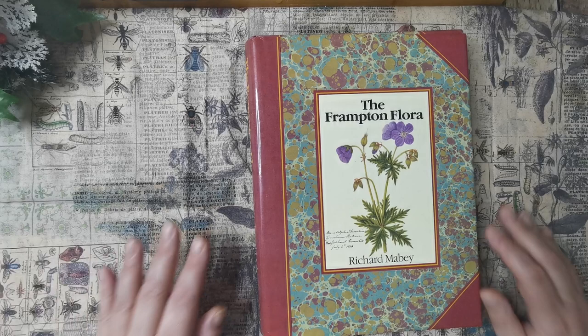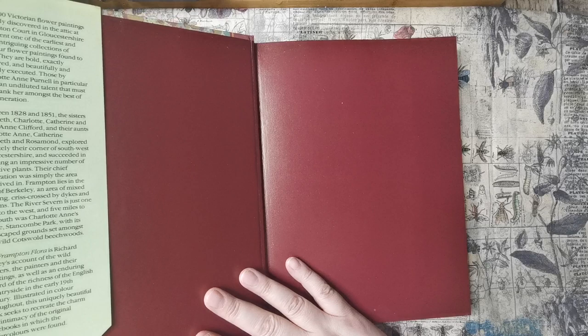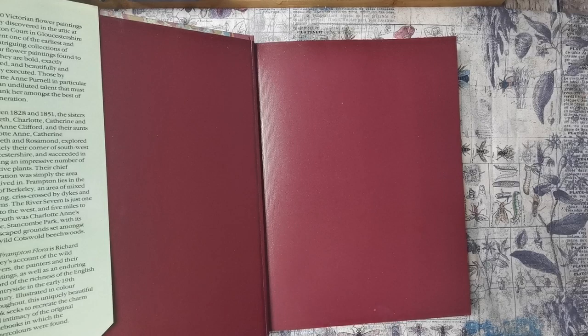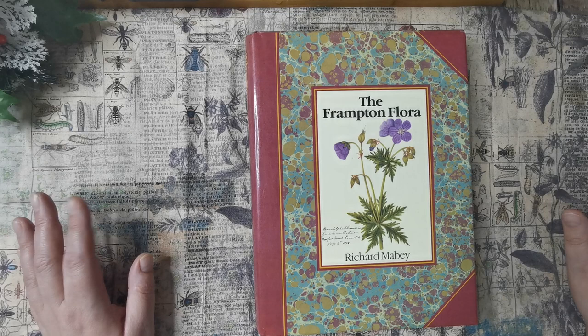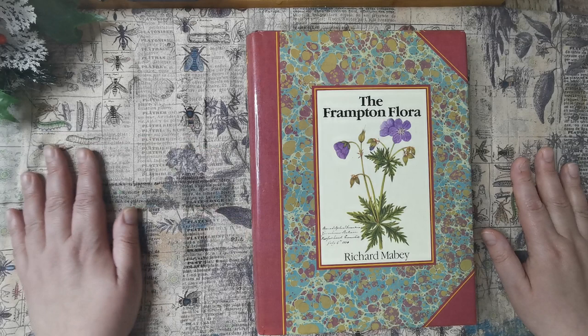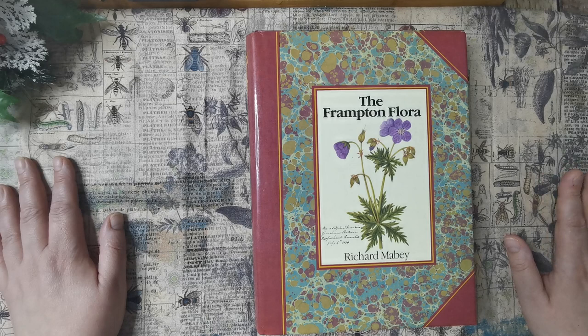So that was the Frampton Court. I think you'll agree it's an absolutely stunning book. I will look on Google and see about this house — see if it's still there and see if it's open to the public. There might be some nice pictures of the house inside. So thank you very much for joining me. I hope you've had a super Sunday and spent some nice time with family, loved ones, or just had a bit of me time. I love Sundays. Speak to you soon — bye for now.